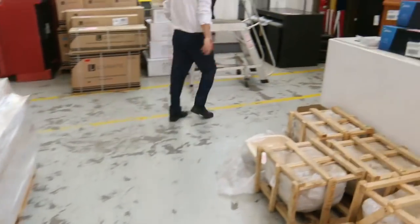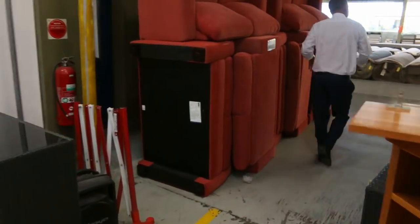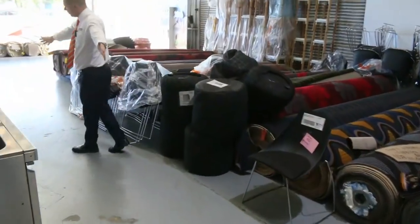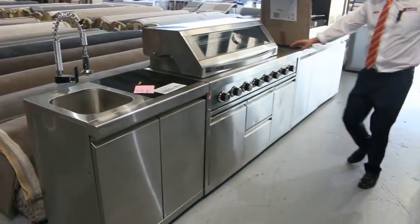Lots and lots of couches — have a look at these. I'm going to come through here and show you some of these other bits and pieces, as well as some beautiful barbecues. Have a look at the size of this barbecue — I'd say it's about four meters long, a great big barbecue.